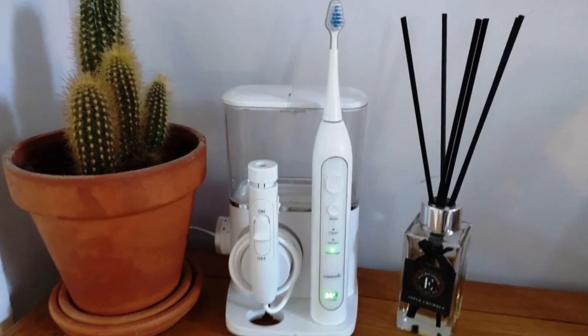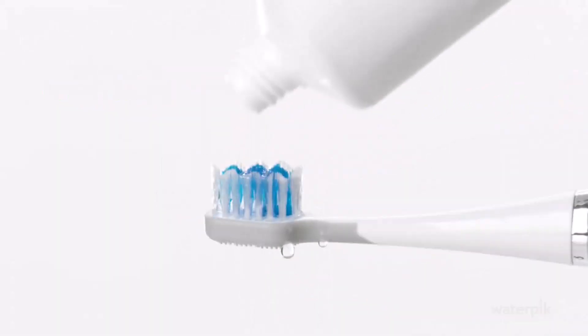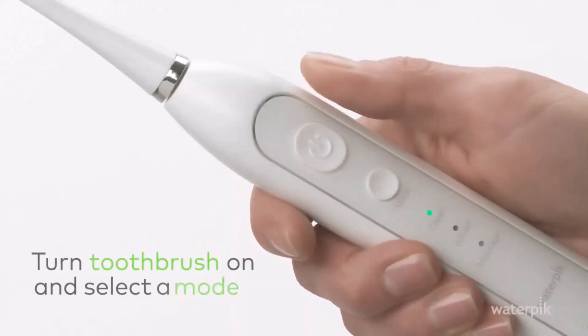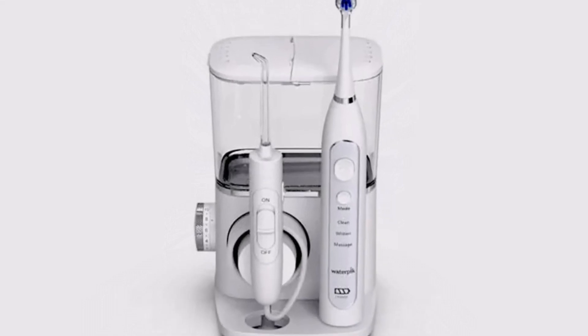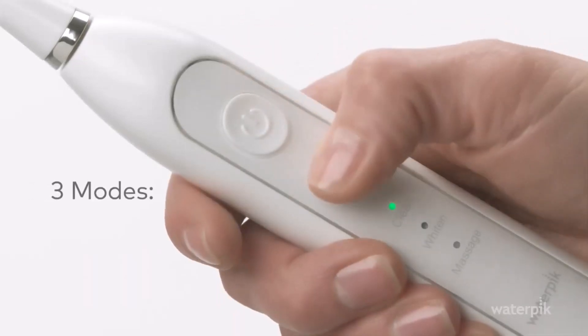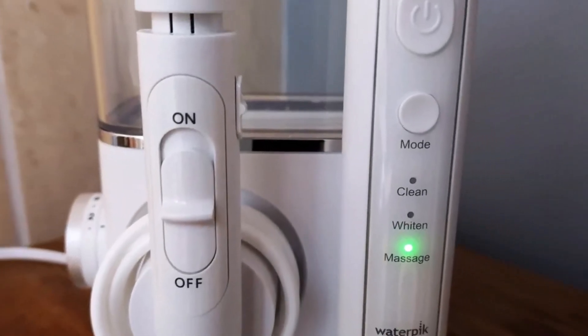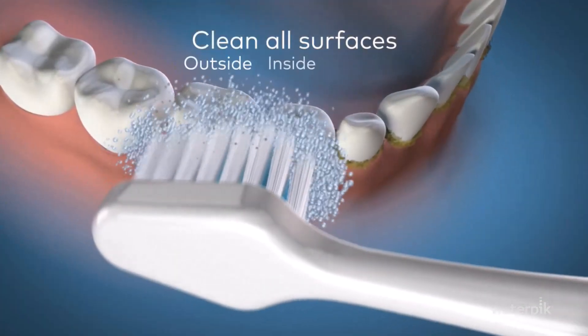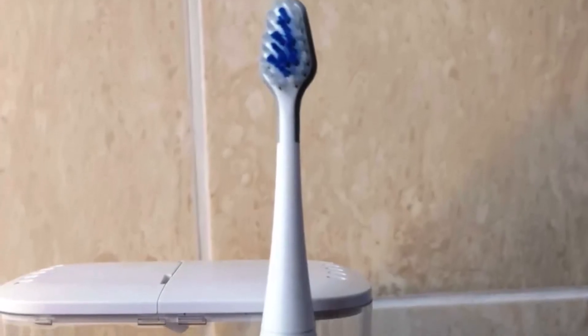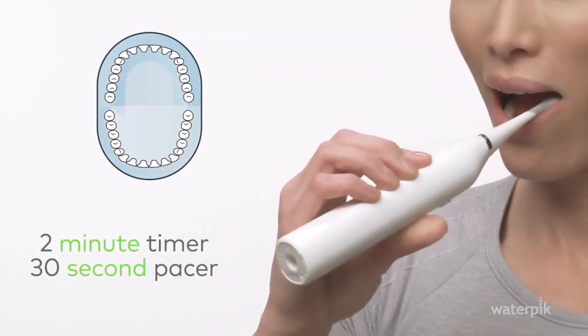Number four: the Waterpik 9.0 Sonic Electric Toothbrush with Water Flosser. This electric brush and flosser combo offers straightforward setup, although users may need to refer to the instructions initially to avoid making a mess with the flosser. The vibrating brush is lightweight and easy to maneuver, with a comfortable handle size and a brush head that includes a bonus tongue cleaner. Convenient button placement allows easy toggling between cleaning, whitening, and massage modes. It features a two-minute timer with 30-second intervals, and users appreciated the on/off switch on the flosser to prevent water wastage.